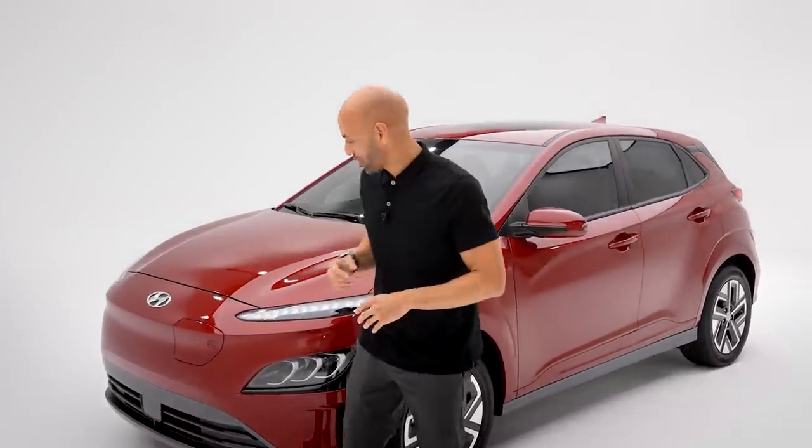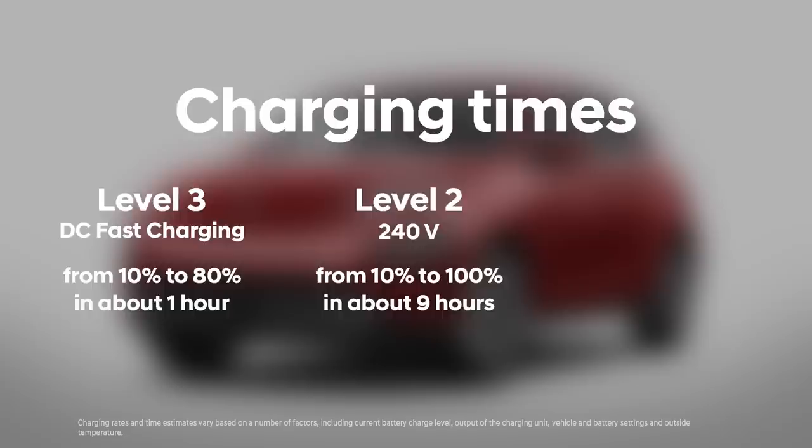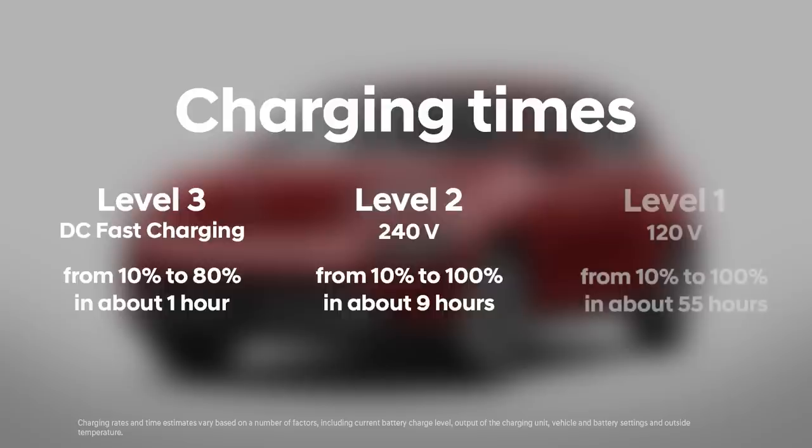Let's talk about charging. Kona Electric can charge from 10% to 80% in about an hour on Level 3 chargers, also known as DC fast chargers, found at some public businesses and parking lots. Level 2 chargers, which can be installed in most homes, use 220 or 240 volts and can charge Kona from 10% to fully charged in about nine hours. And you can always rely on your 120-volt Level 1 charger with the plug that comes with Kona Electric and a regular power outlet, though it will take longer.